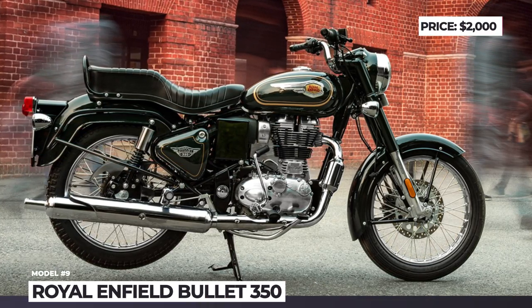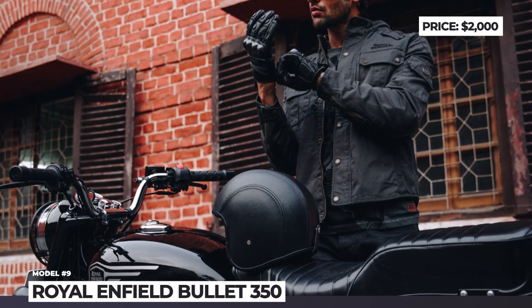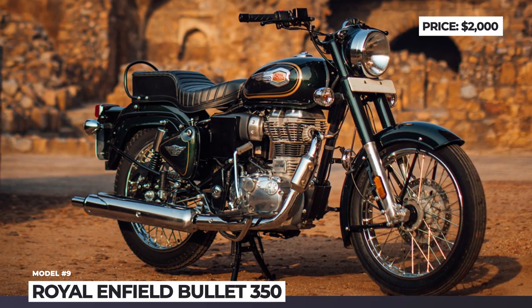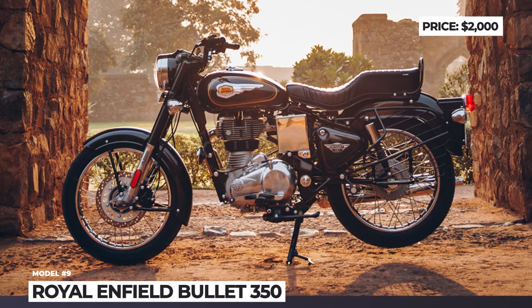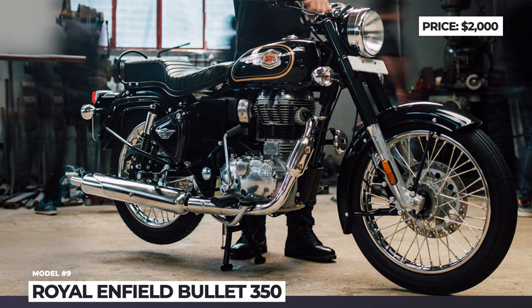Royal Enfield Bullet 350. Considered a quintessential Royal Enfield bike, the Bullet is the longest-running model in motorcycle history. Its roots go 90 years back to 1932, when it was produced by the original UK company. Today, the Bullet is offered exclusively as a 350cc model that comes in two versions — base and EAS.